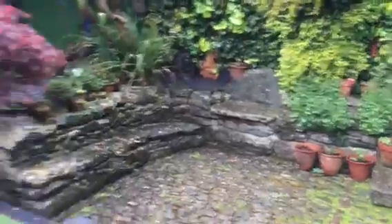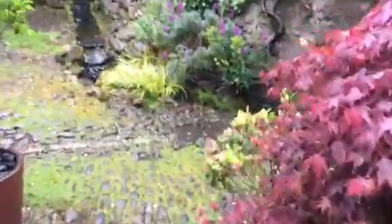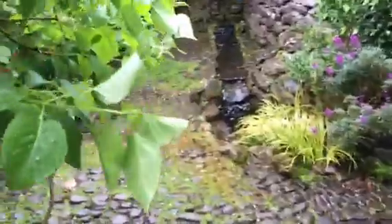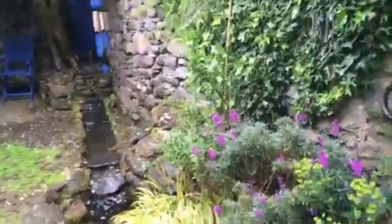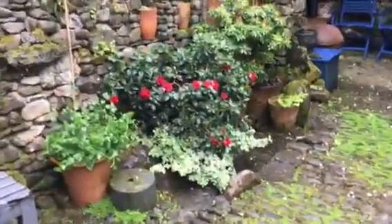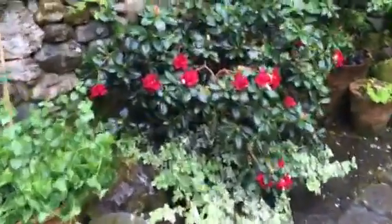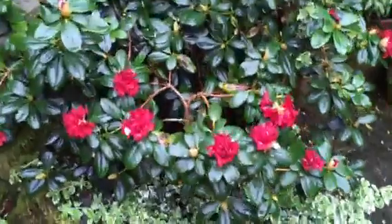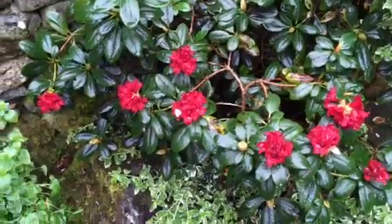I'm going to go fairly quickly around because I just want to show you — everything's really really wet. Beautiful, it's a lovely lovely day, quite cool. Check out the rosemary things — not looking their healthiest but I think they're going to keep coming and they'll be wonderful.